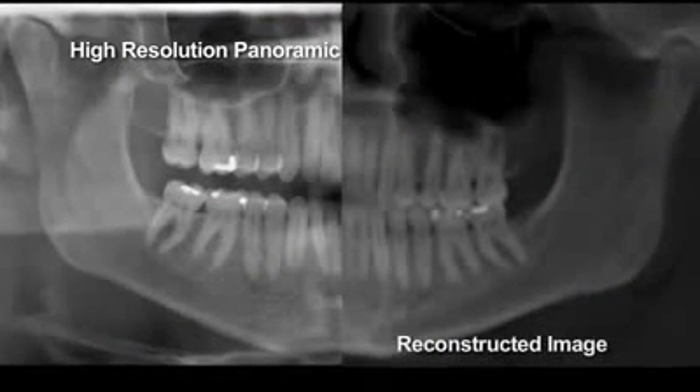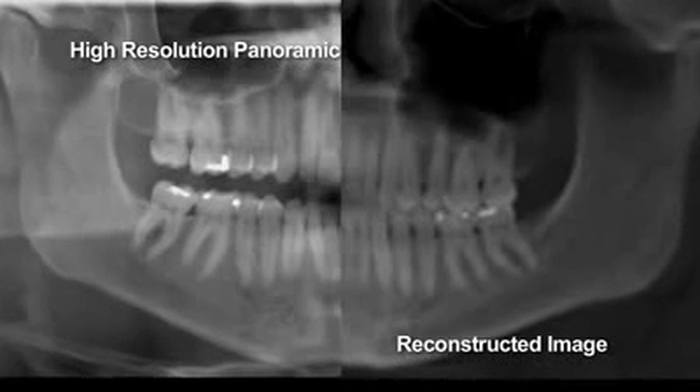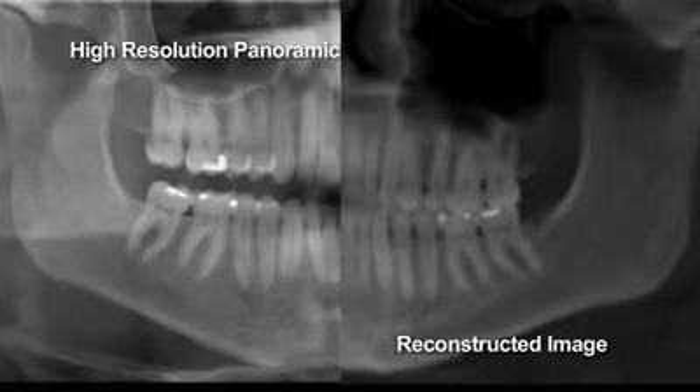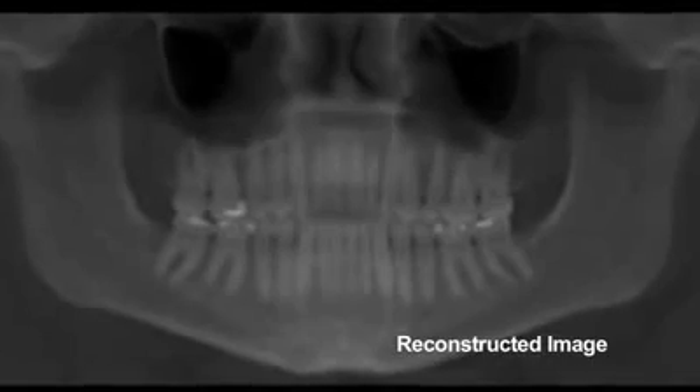The traditional 2D panoramic imaging has a higher resolution, faster acquisition time, and at the same time, a very low radiation dosage. When you choose to go for a panoramic reconstruction, you have to acquire the whole volume, so now you have other structures that you have to account for. The radiation dosage is much, much higher — tens of times higher — and a lot of times the resolution will be low.